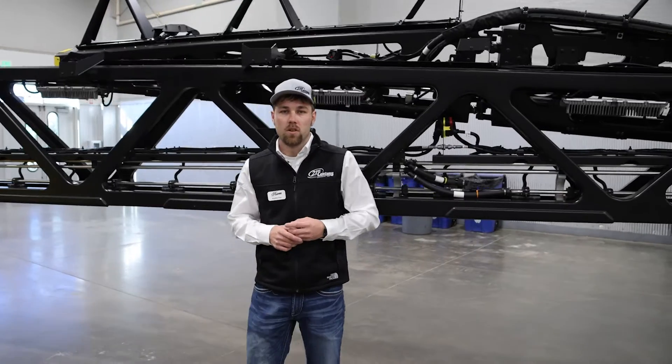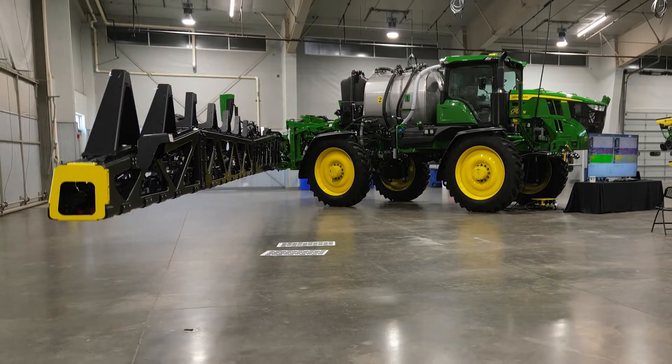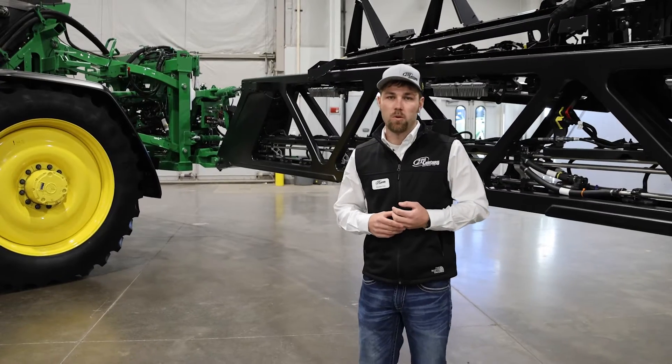This is the brand new truss style carbon fiber boom that is exclusive to the See & Spray Ultimate machines. This is a 120 foot configuration — Deere's most durable boom.